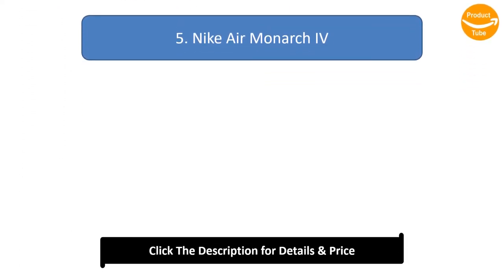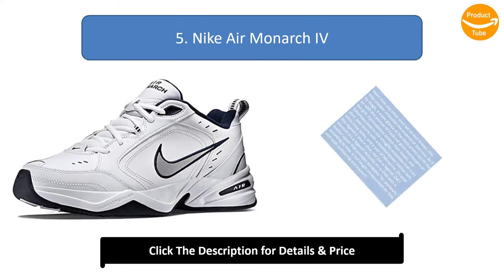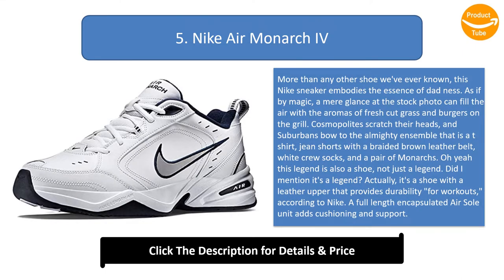Number 5: Nike Air Monarch 4. More than any other shoe we've ever known, this Nike sneaker embodies the essence of dadness. As if by magic, a mere glance at the stock photo can fill the air with the aromas of fresh-cut grass and burgers on the grill. Cosmopolites scratch their heads, and suburbanites bow to the almighty ensemble that is a t-shirt, jean shorts with a braided brown leather belt, white crew socks, and a pair of Monarchs. Oh yeah, this legend is also a shoe, not just a legend.